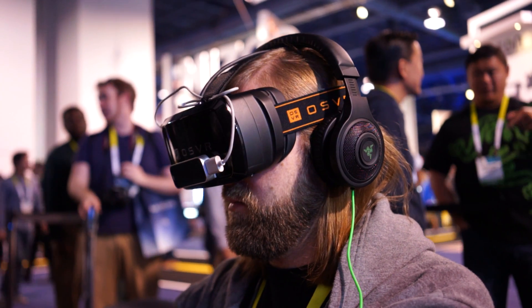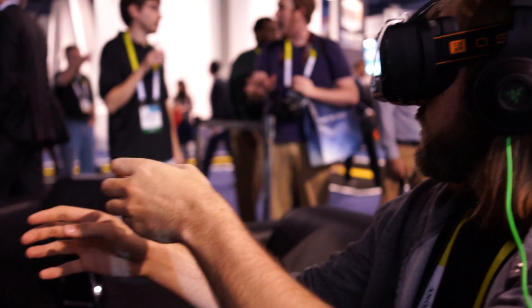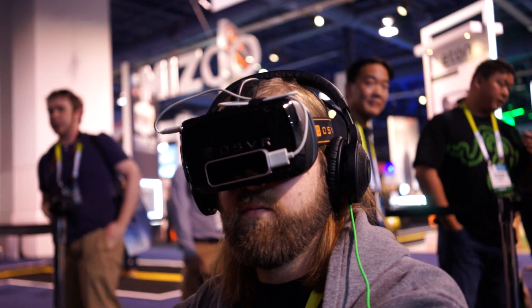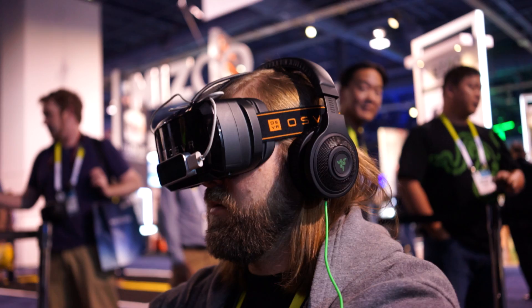I'm not really sure what he's seeing in there — some type of game, like juggling or a garage shop or something. But they have it paired up to that little motion sensor there — the Leap something.